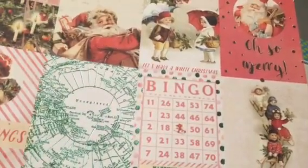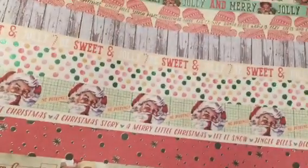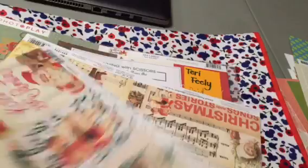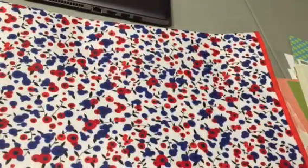The 12x12 Sweet Peppermint papers I got include: Oh So Merry, Sweet Peppermint, Countdown to Christmas — the back says Christmas Wonderland, really cute — The Most Wonderful Time of the Year, and No Peeking. I probably should have gotten more of these.